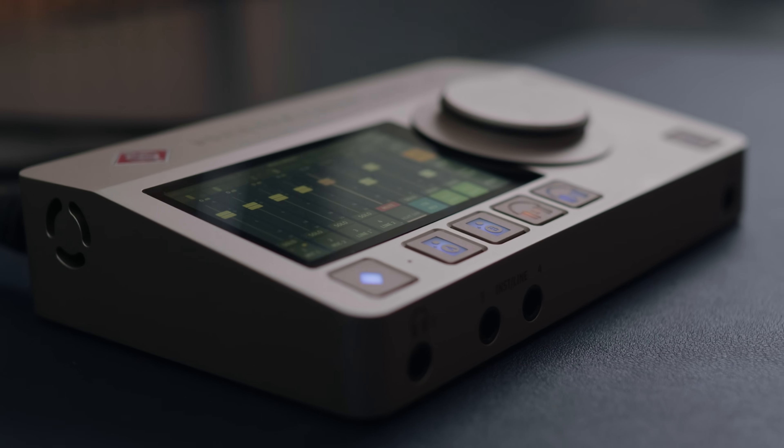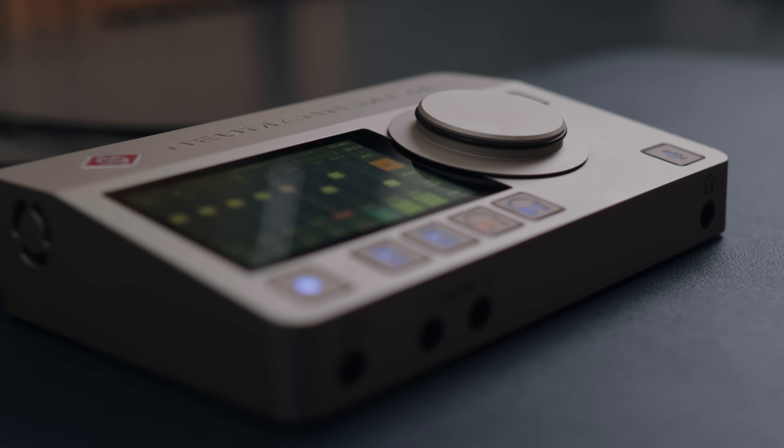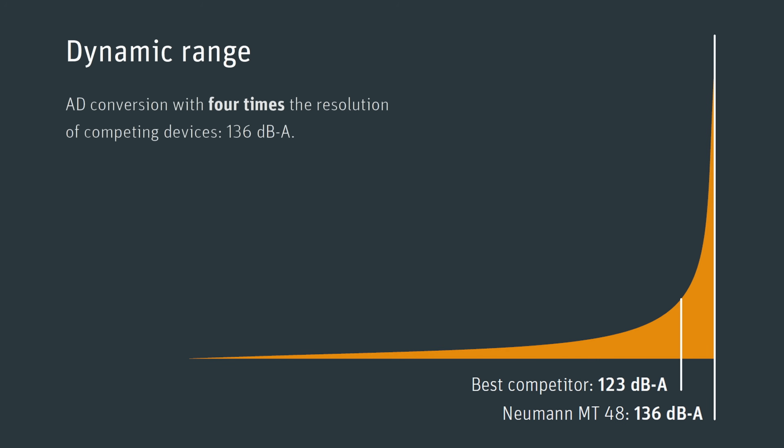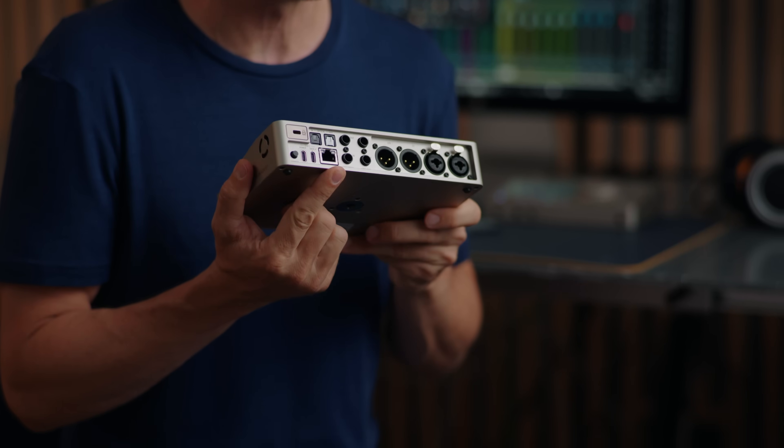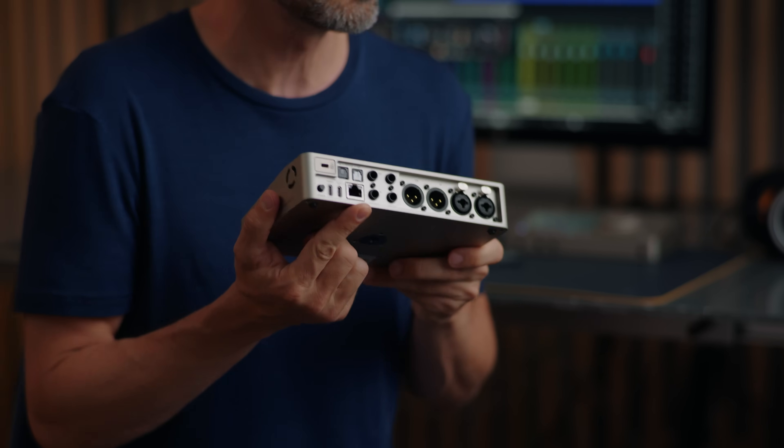The MT48 combines Neumann sound quality and Swiss precision, which means ultra transparent sound and outstanding technical performance. Its analog to digital converters have an enormous dynamic range of 136 dB. Finally, there is an audio interface that covers the entire dynamic range of even the best microphones. Keep in mind the dB scale is logarithmic — resolution doubles with every 6 dB. The MT48 thus offers four times the resolution of comparable interfaces. Of course, its digital to analog converters are reference class as well, so you get optimal sound from your studio monitors. And there is even an AES67 port which you can use with Merging converters or Neumann's AES67 loudspeakers.